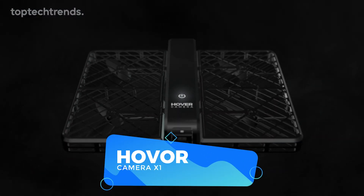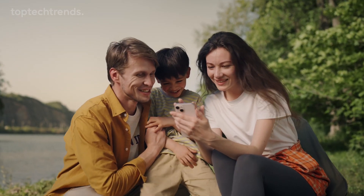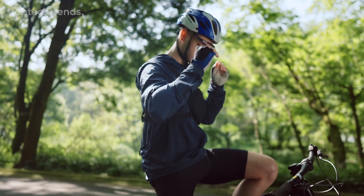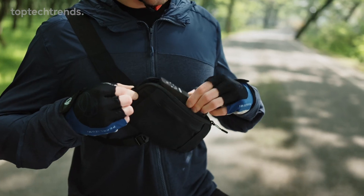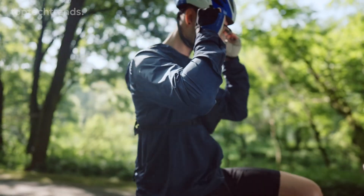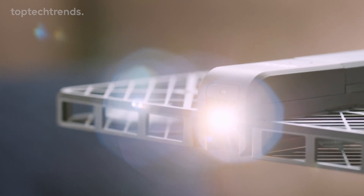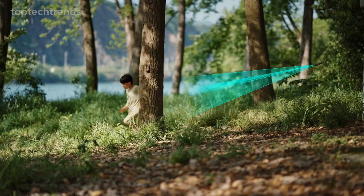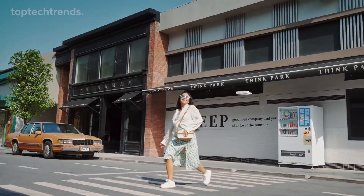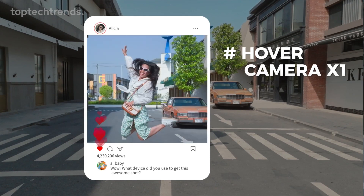Hover Camera X1. Meet the revolutionary flying camera that's about to take your breath away. This drone is like a feather in the sky — it can easily slip into your backpack or even your purse. A single charge powers you through a fantastic 20-minute flight time. With Wi-Fi connectivity, it beams back breathtaking visuals. Get ready to elevate your aerial photography game to new heights with the Hover Camera X1.